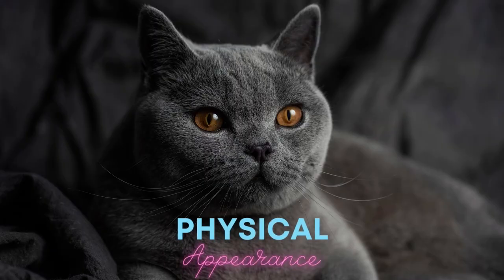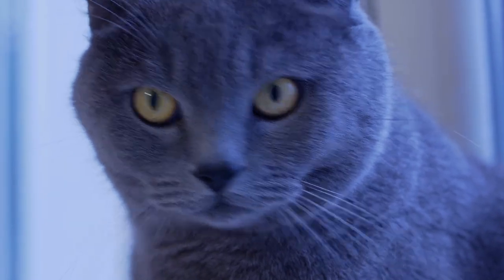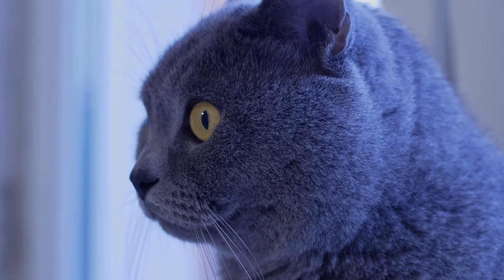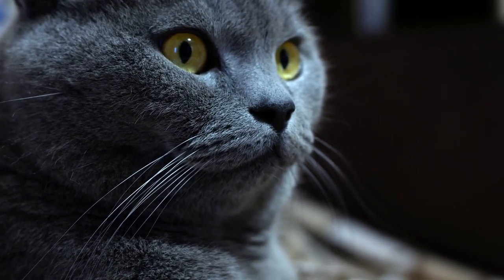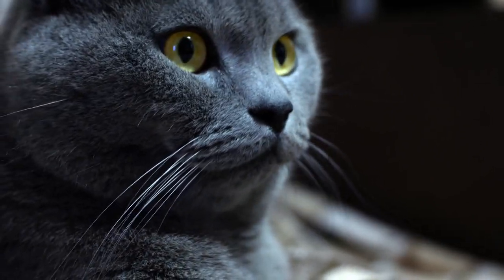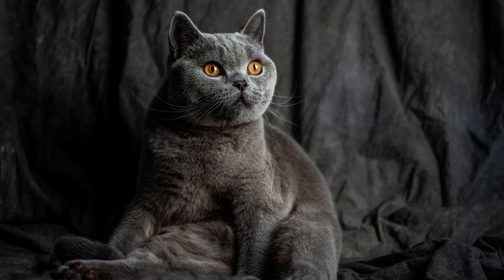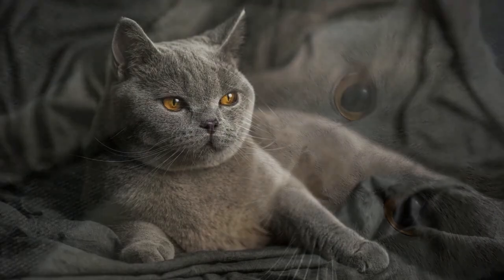Physical appearance. The body of a British Shorthair cat is muscular, large, and well-balanced. Their heads are round and broad, with a short nose, plump cheeks, and widely spaced ears. Their eyes are enormous and highly expressive. In British blue, they are a deep coppery orange, but the color varies depending on the coat. The British Shorthair also has a large chest, thick legs with rounded paws, and a standard-sized blunt-tipped tail.